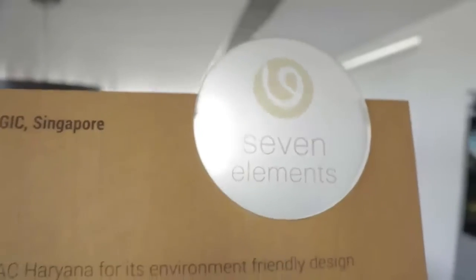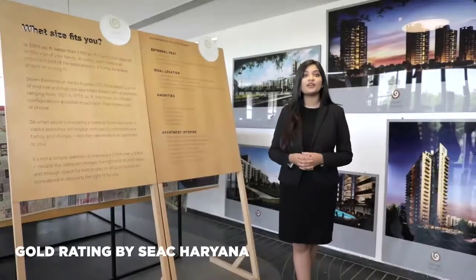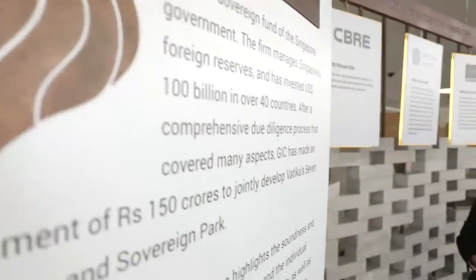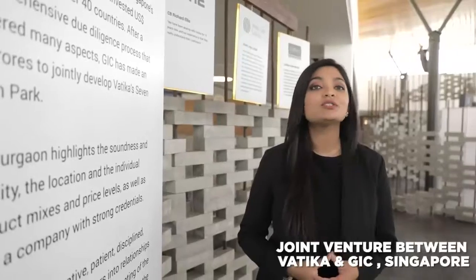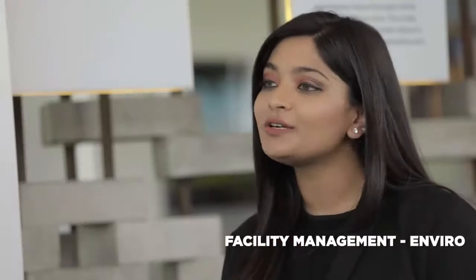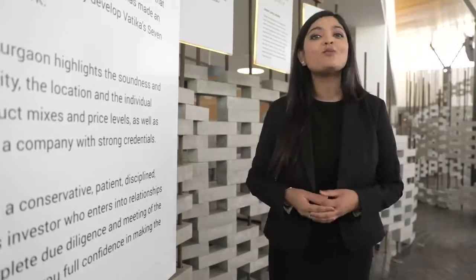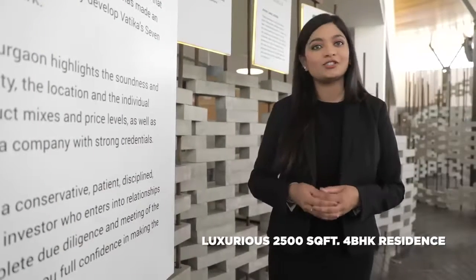Our project today is Vatika 7 Elements — a luxury residential project spread across 14 acres at Sector 89A, Gurgaon. The project has been awarded a gold rating by SEAC Haryana for environment-friendly design. It is a joint venture between Vatika Group and Singapore's Sovereign Wealth Fund GIC, with facility management services offered by Enviro. Stay tuned as we take you on a guided tour of the largest home — a luxurious 2,500 square feet 4BHK residence.